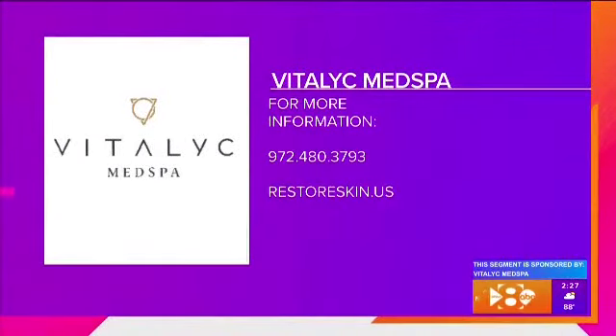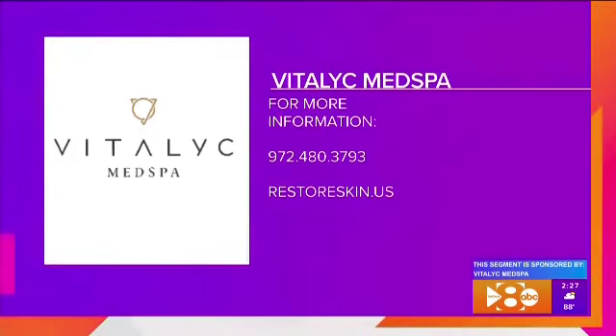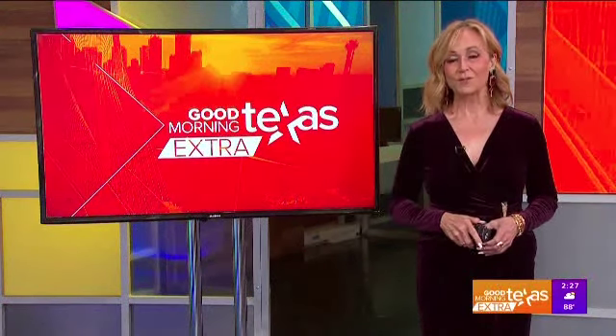Call 972-480-3793 for more information about advanced laser rejuvenation treatments at Vitalic Med Spa, or go to restoreskin.us. Thanks for watching GMT Extra — please join us tomorrow.